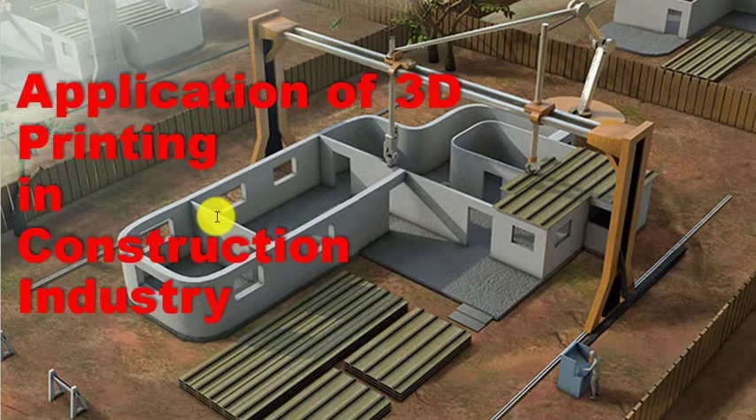In that scenario, 3D printing in construction is a big step. Nowadays in many developed countries, construction on a smaller scale has already started using 3D printing. There are tons of advantages to using it over traditional construction methods.